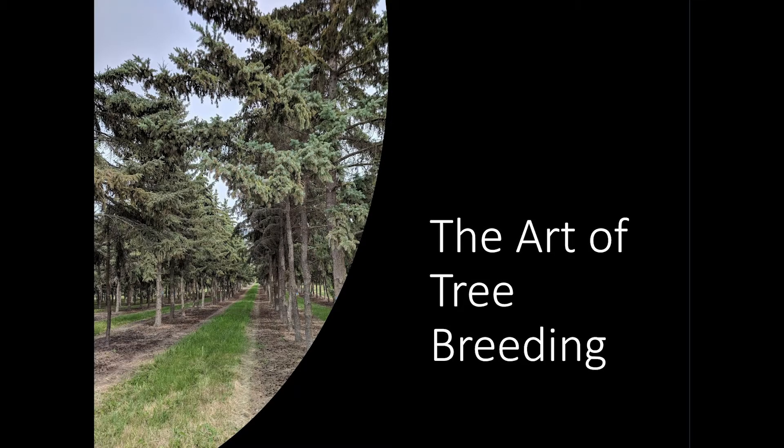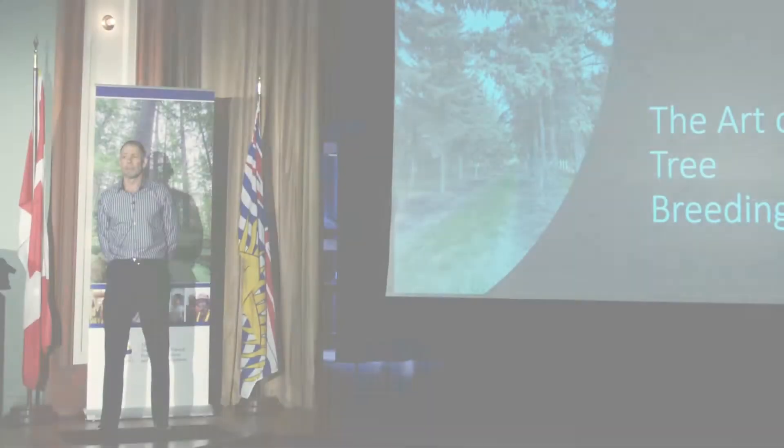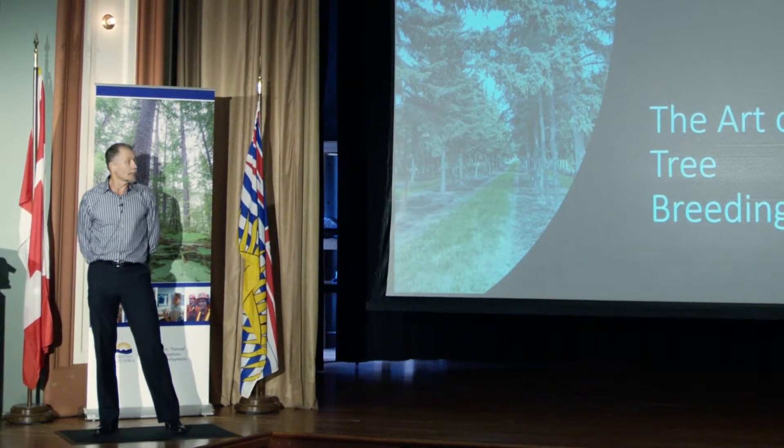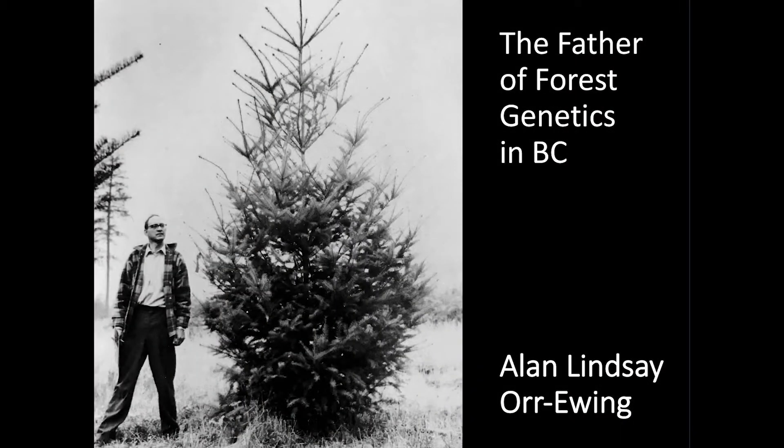In the 50s, first attempts were made at selecting fast-growing Douglasville trees on the coast by a group led by industry, ministry and university called the Plastery Selection Board.